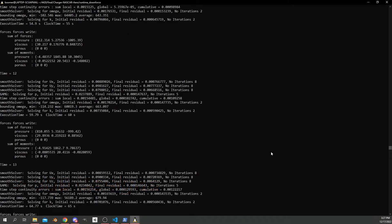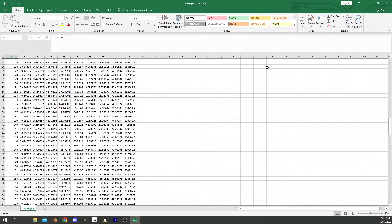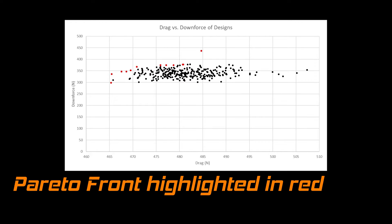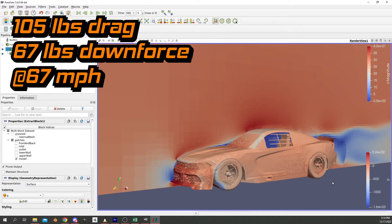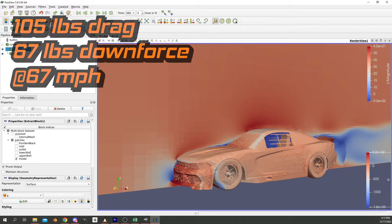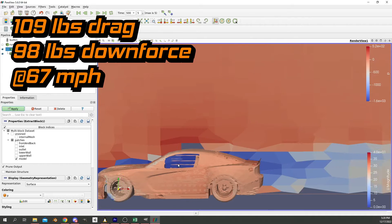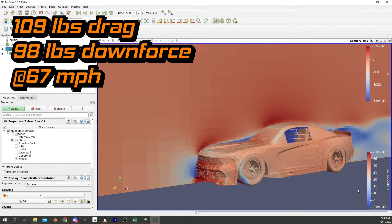With all simulations complete, it was time for some number crunching. We wanted to minimize drag and maximize downforce, but unfortunately there's a trade-off: increasing downforce usually comes with increased drag as well. However, we can still find designs which are clearly better than others. Designs where it's impossible to improve one metric without making the other worse are known as the Pareto front of the design space. The best drag-minimizing design produces around 465 newtons of drag at 30 meters per second — about 105 pounds at 67 miles per hour — but only 298 newtons, or 67 pounds, of downforce. The best downforce-maximizing design produces 485 newtons (109 pounds) of drag, but much more downforce at 436 newtons, or 98 pounds.